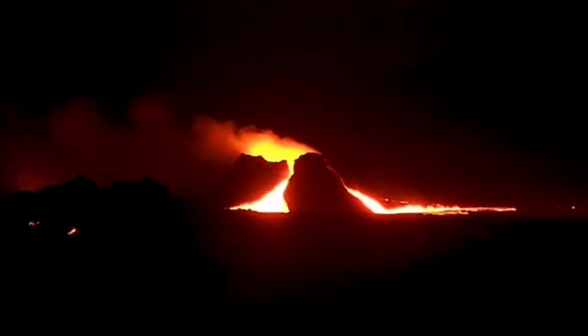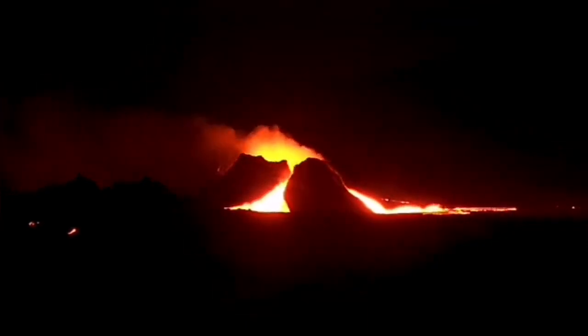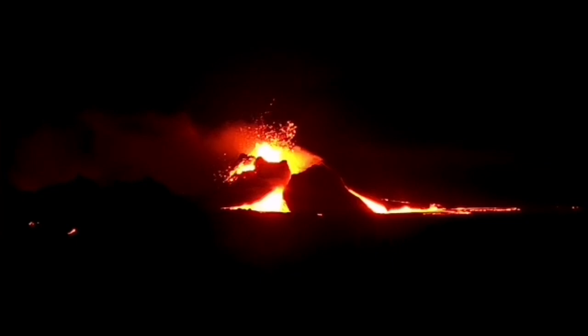You will see it now, just in a few seconds as we are waiting. Yeah, that's the moment it happened. Then, a huge eruption.